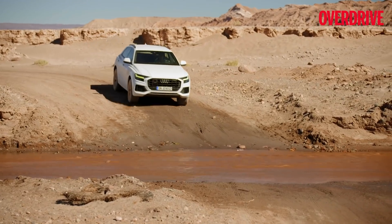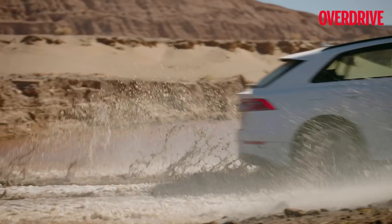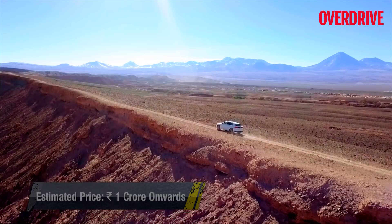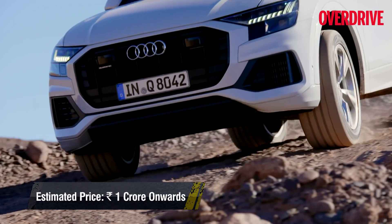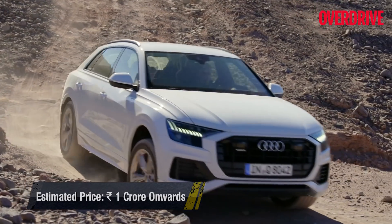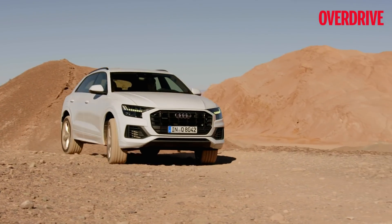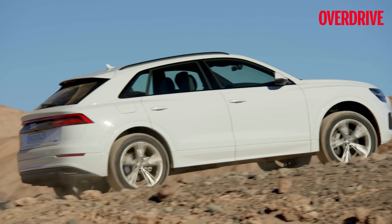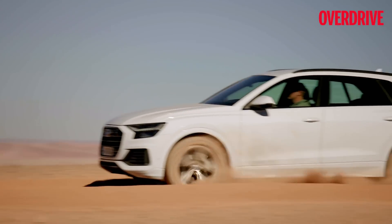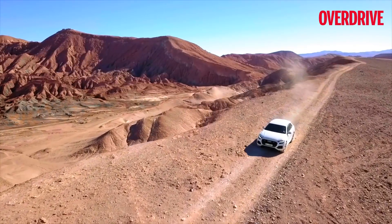Despite being a driver-focused car, it is extremely easy to live with as a daily driver too. When compared to the Q7, the Q8 certainly offers more value for its sportier form. If you still need a more compelling reason to choose it over a Q7, it is this: the Q8 is a more accessible alternative to the likes of the Porsche Cayenne. It certainly doesn't sound as great or drive with such razor-sharp precision, but it has plenty to keep you entertained both inside the cabin and behind the wheel, without breaking the bank. So all things considered, I am pretty impressed with the Q8 — and I'm guessing you would be too.